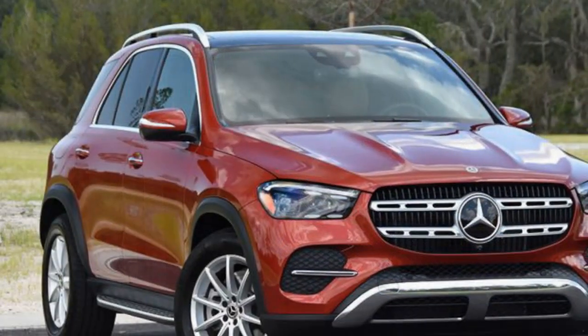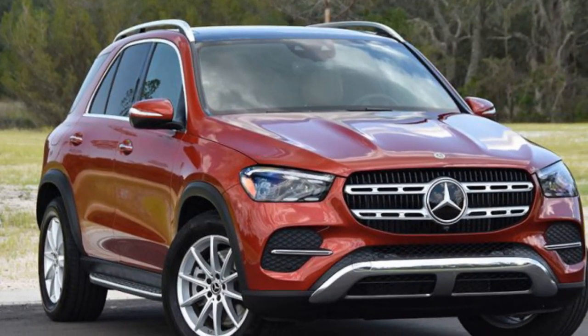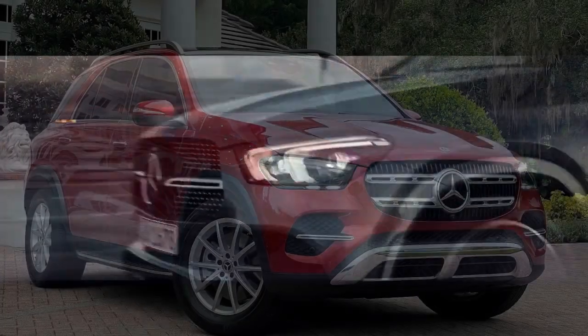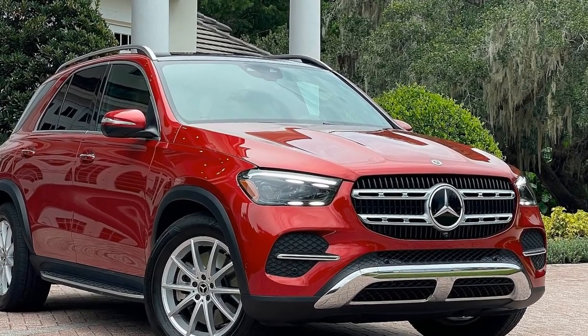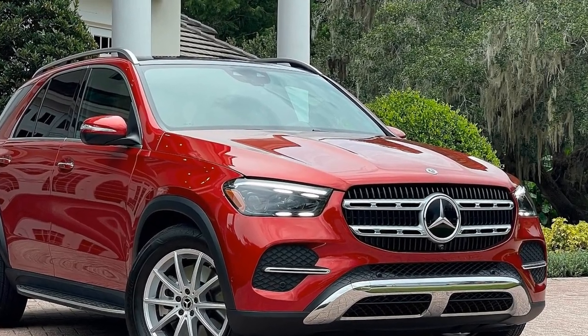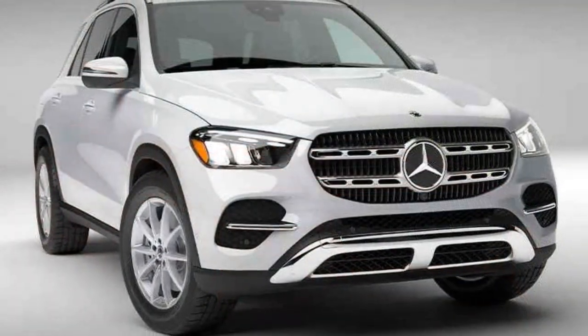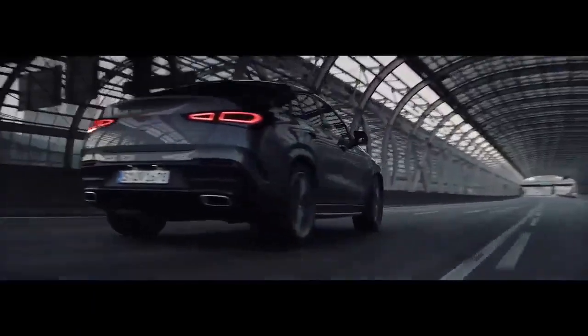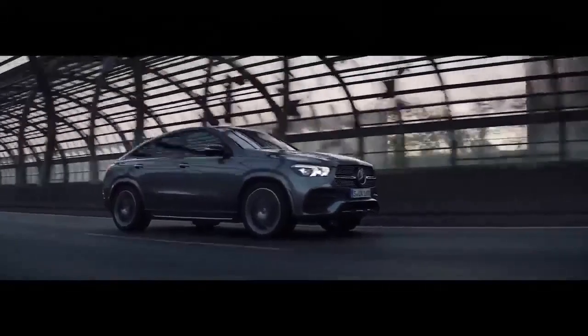Interior Opulence. Step inside, and you'll be enveloped in a world of opulence and advanced technology. The GLE 450E's interior is a testament to Mercedes-Benz's commitment to premium craftsmanship. Top-quality materials, such as genuine wood and leather, are meticulously crafted into a cabin that exudes luxury. The seats are exceptionally comfortable, offering ample support and adjustability for long journeys. The advanced MBUX infotainment system takes center stage in the cabin, featuring a massive touchscreen display, intuitive voice controls, and seamless smartphone integration. The system allows you to manage various vehicle functions, access navigation, and enjoy a plethora of entertainment options with ease.